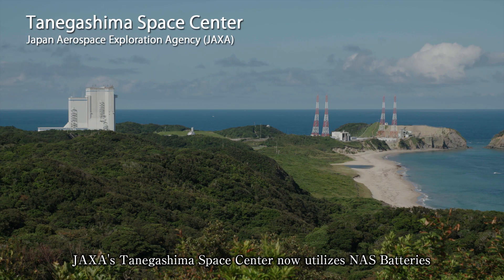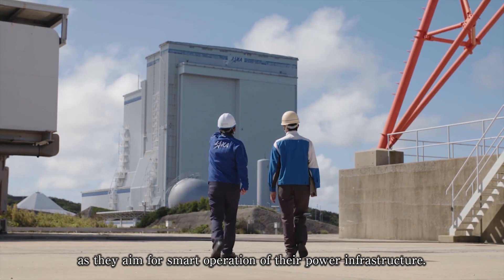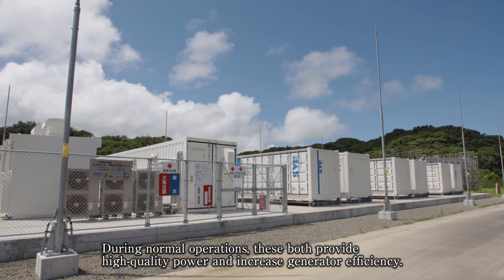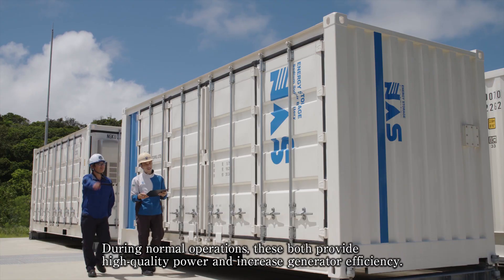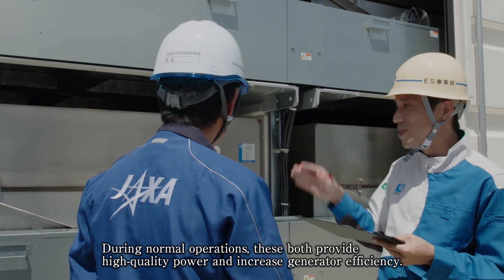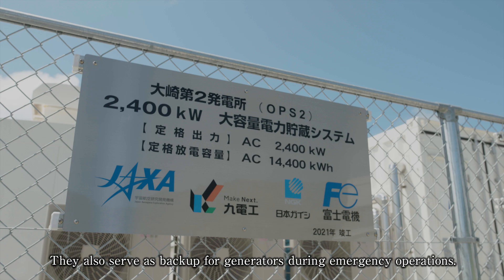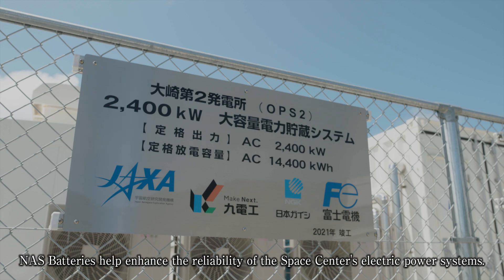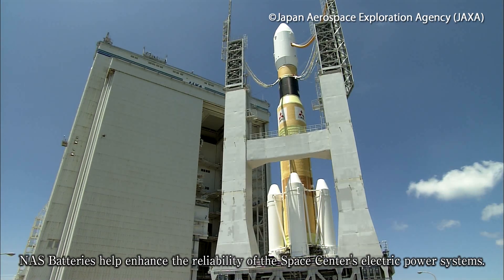JAXA's Tanegashima Space Center now utilizes NAS batteries as they aim for smart operation of their power infrastructure. During normal operations, these both provide high-quality power and increased generator efficiency. They also serve as backup for generators during emergency operations. NAS batteries help enhance the reliability of the Space Center's electric power systems.